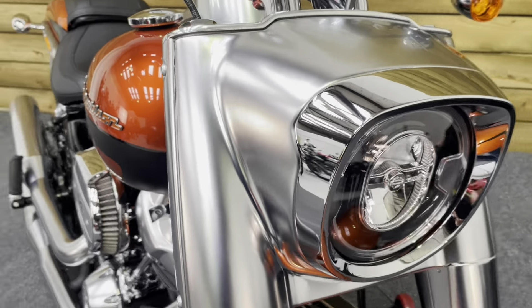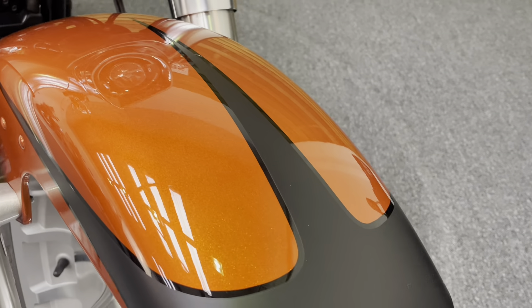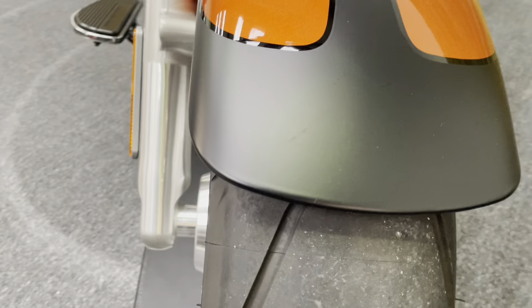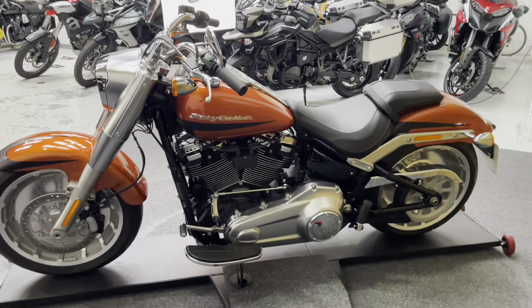The distinctive headlamp and surround are all in excellent condition. And the front mudguard — you can just see the metallic effect there on that orange paintwork as we go around. There's no sign of any damage to the mudguard at all. The front tyre again has loads of life left in it, obviously with just 123 miles from new.